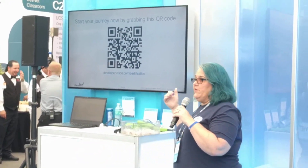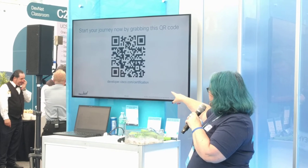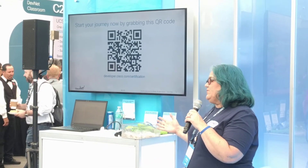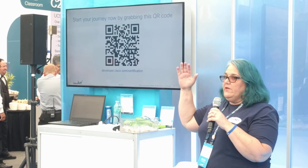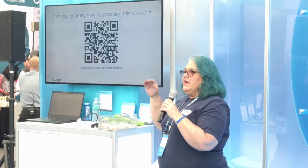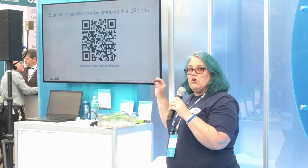Here's a QR code — if you scan it, it'll take you right to developer.cisco.com. All of the exam blueprints went live as of Monday, so you can see exactly what the exam topics are and what tasks are listed under each category. They also have resources available so you can start learning about those exam topics today.